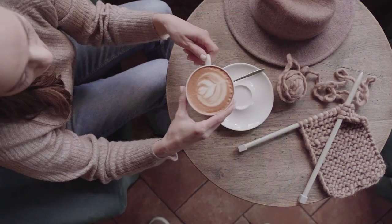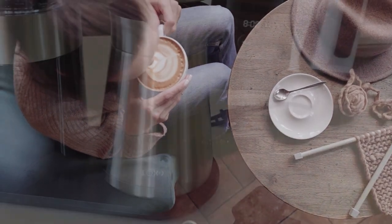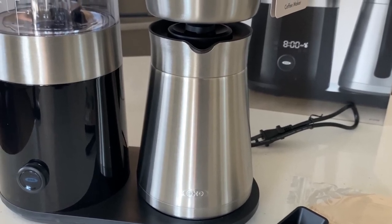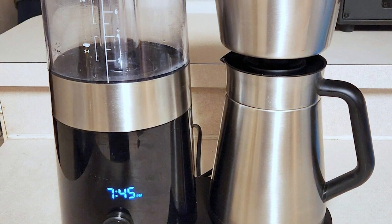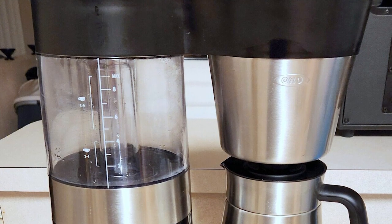Simply prep your coffee before bed, set the timer, and wake up to a fresh, aromatic pot of coffee. While the machine could benefit from a smaller basket for single-cup brewing like its 8-cup sibling, this doesn't take away from its overall performance. The Olexo Brew 9-Cup stands out as a fantastic coffee maker that offers convenience, quality, and a fantastic user experience.